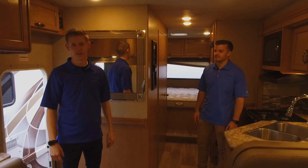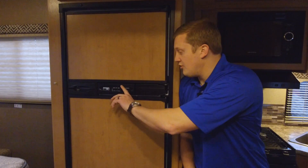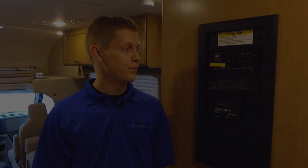You can't fill the propane yourself — you have to get it filled by a certified technician at a gas station. As for your fridge, you want to leave that on auto. That's going to pull from propane or electricity, whichever one is more available at the time.